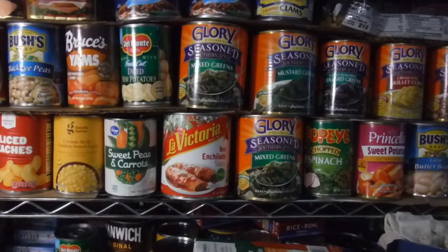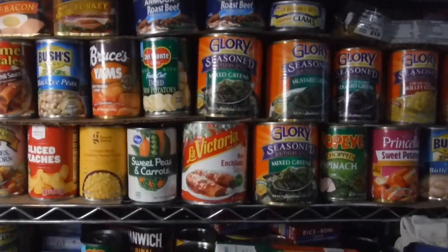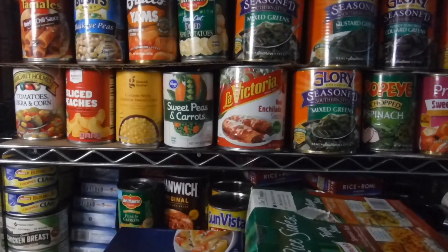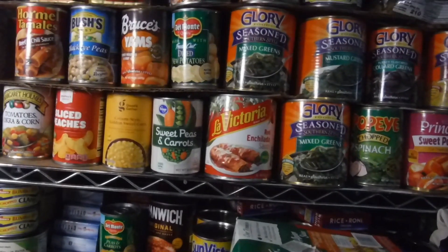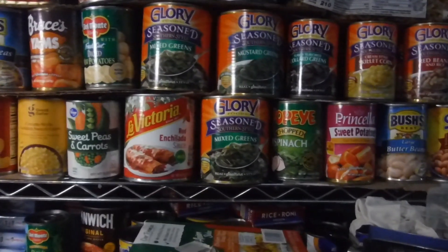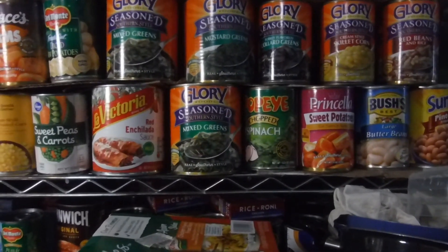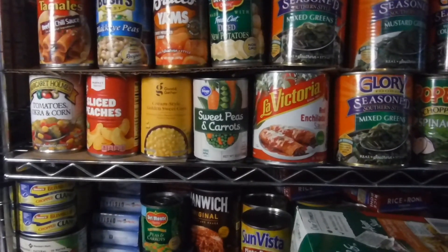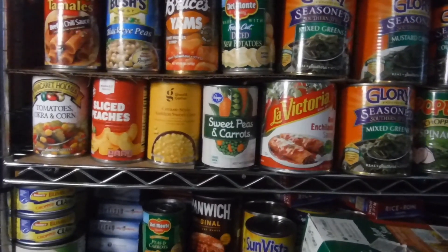Just sharing another little part of the pantry shelf — you see my Glory Greens. I've got red beans and rice, corn, cream corn, collard greens, mustard greens, mixed greens, Popeye chopped spinach. I got Priscilla sweet potatoes — I like those, I just candy them, they are delicious. I got Sun Vista pinto beans, I got the Bush's large butter beans because I told y'all that's for oxtails, and I have some enchilada sauce. I have some Kroger sweet peas and carrots — I love that vegetable mixed together.